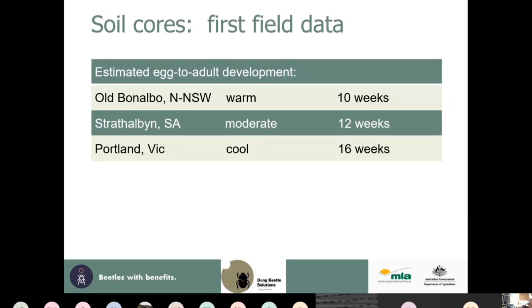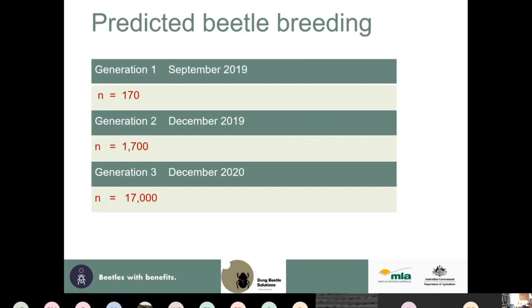As an example of population growth, if you achieve a tenfold increase, starting with 170 beetles you end up with 17,000 by December 2020.